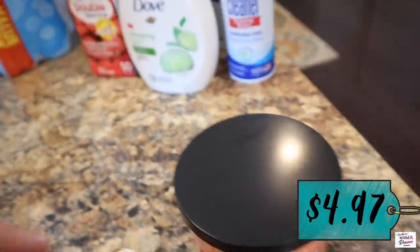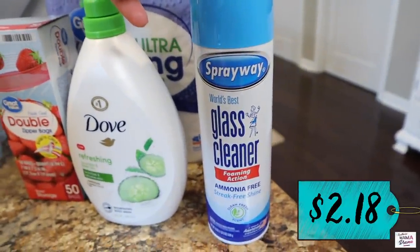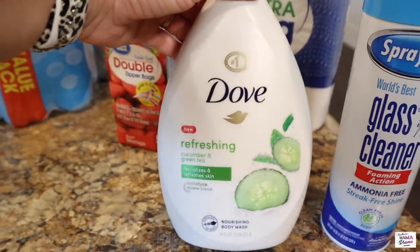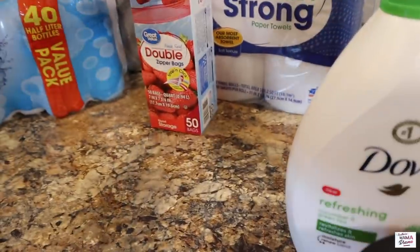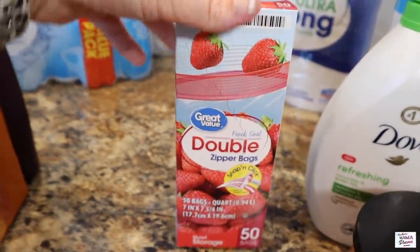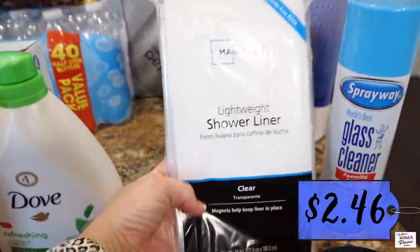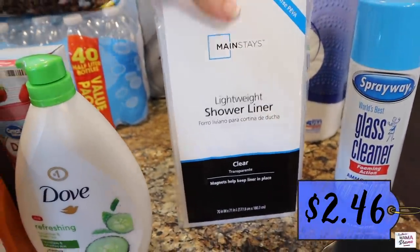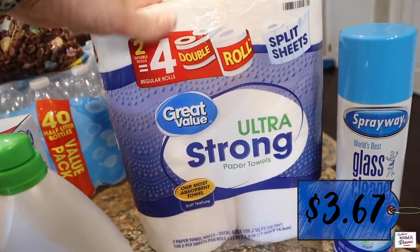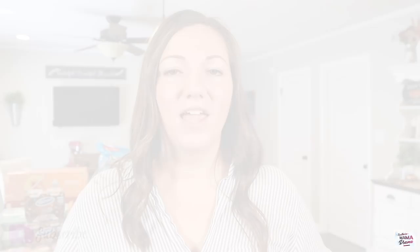I actually thought about lighting the candle when I got in the door but didn't. We got a can of Spray Way glass cleaner — love this stuff, it doesn't smell too bad either. Some Dove cucumber and green tea body wash, quart size double zipper bags, a new shower liner for the hall bathroom — I like to replace that every couple of weeks to freshen it up — two rolls of split sheet paper towels, and some Diet Pepsi.